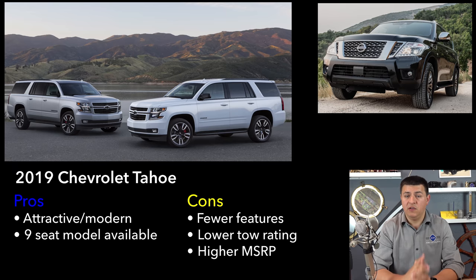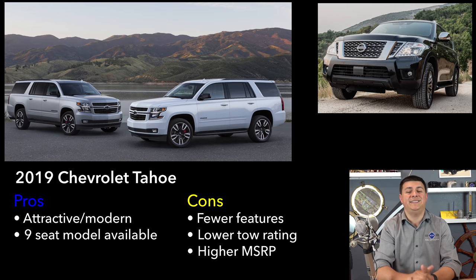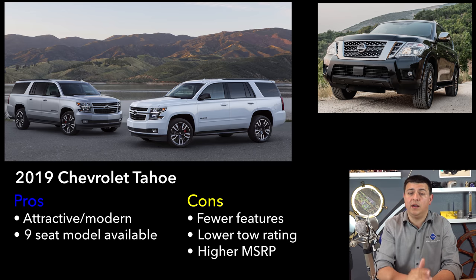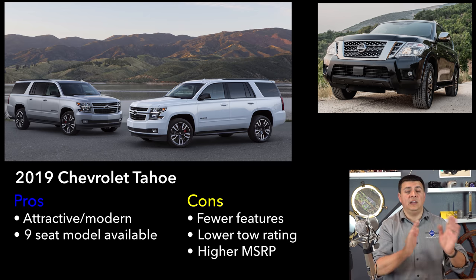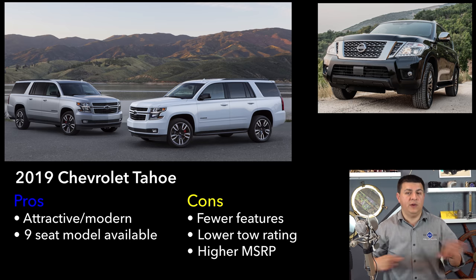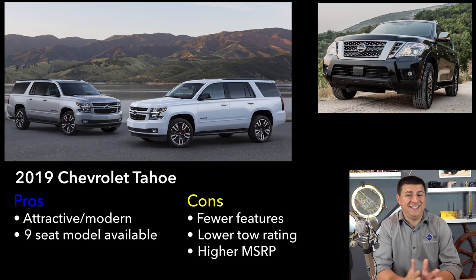Obviously the 800-pound gorilla here is the Chevy Tahoe. Rumor has it we should expect a brand new Tahoe next year, so we may see deep discounts on dealer lots in 2019. On the other hand, dealer discounts on the Armada are already very generous, so it's likely the Armada will still be notably less expensive than the Tahoe while giving you that laundry list of standard features. On the downside, you won't get Apple CarPlay or Android Auto at any price point in the Armada — two really big omissions. Even though the Tahoe is about to get replaced, it actually feels fresher on the inside. A little-known quirk is that a nine-seat version of the Tahoe is available with three-across bench seats in all three rows.